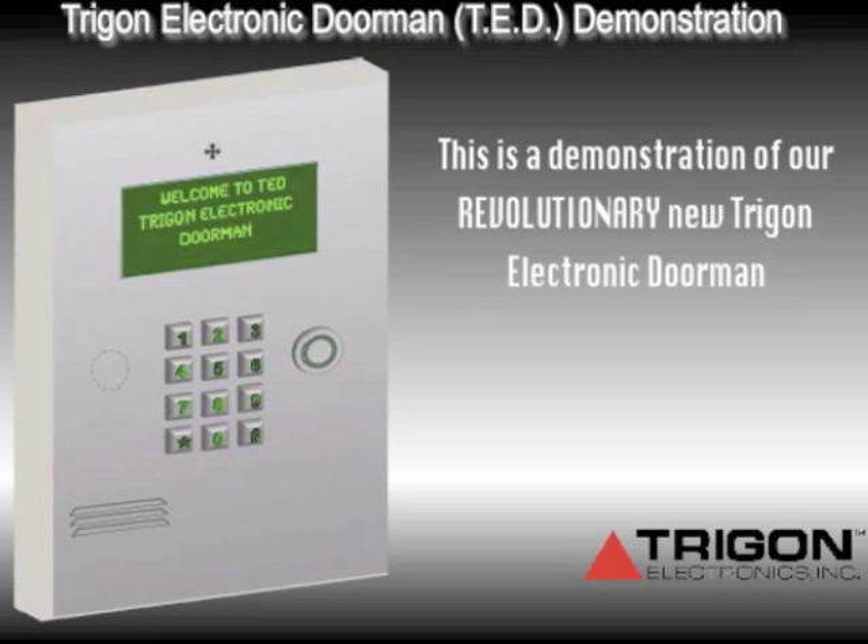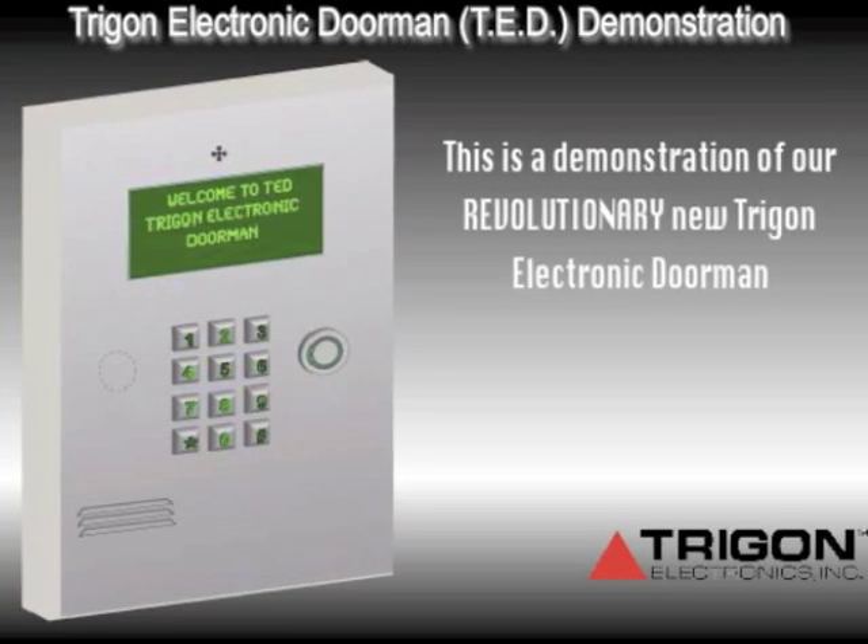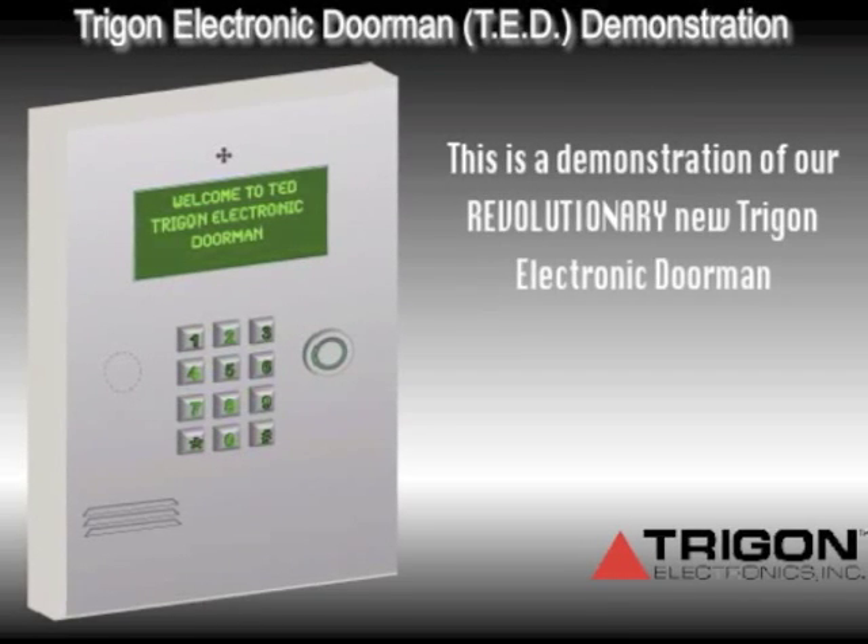The following is a demonstration of Trigon's latest patent-pending development, the Ted option — the Trigon Electronic Doorman. We believe this to be the most exciting development in years to the telephone entry market.